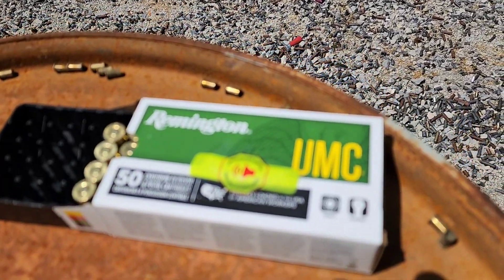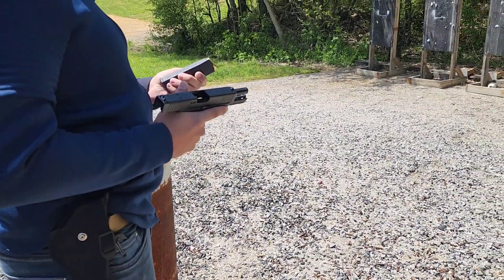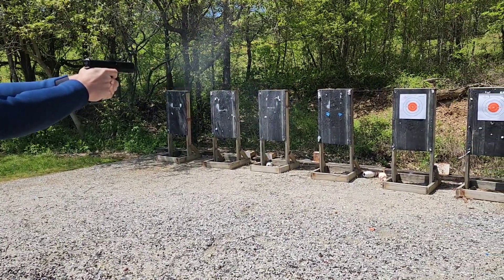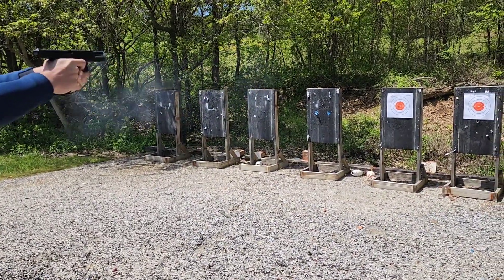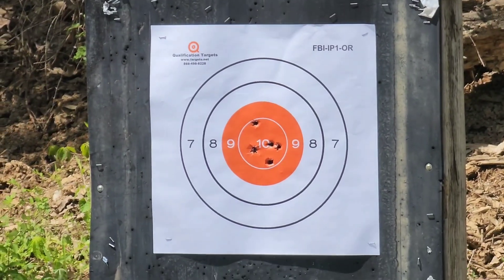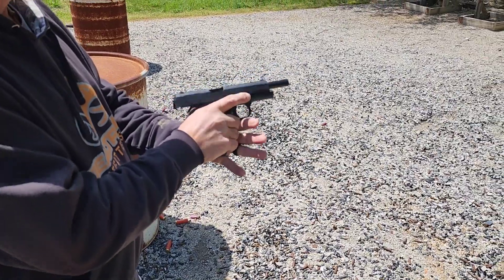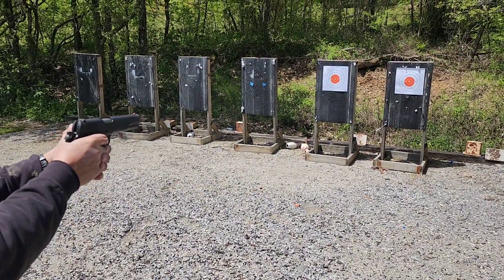Both guns will be shooting Remington UMC 230-grain ball ammo. We're gonna shoot five rounds apiece just starting out. That first group was a little questionable — one went up — but that's probably better than I'm gonna do today. All right, I'll give it a try with the old 1911. It's got the A1 sights on it, which aren't much, but we'll see what I can get done.